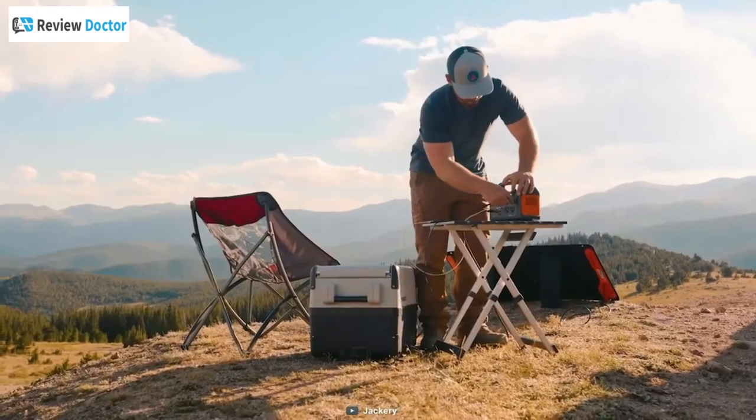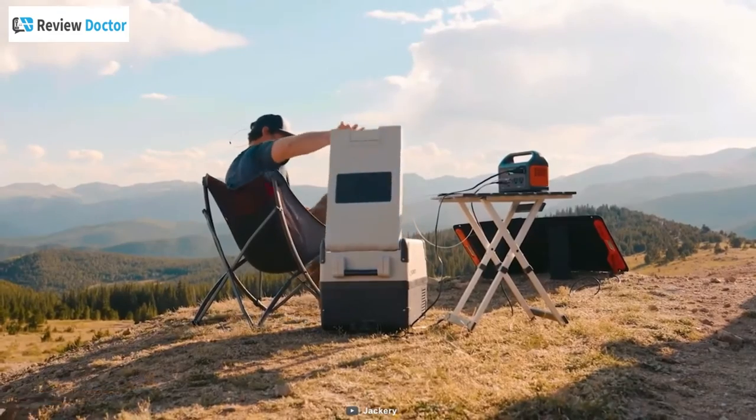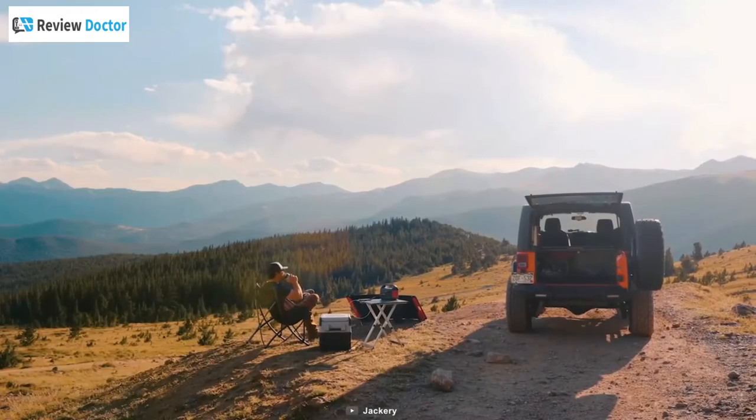All in all, the Jackery Explorer 300 is a reliable power source that will provide you with safe, clean, and portable power for camping, tailgating, and other off-grid adventures.